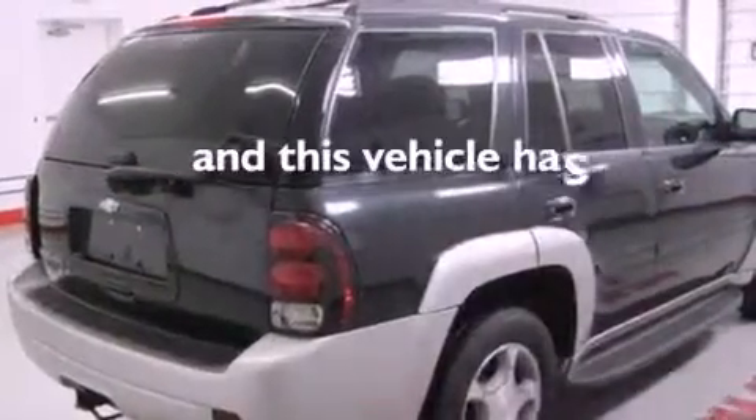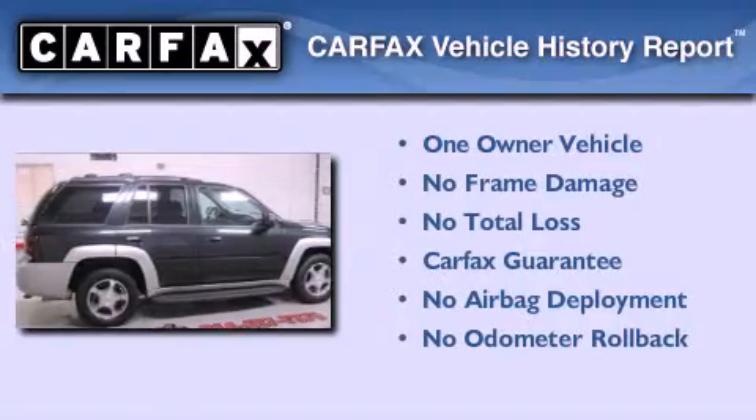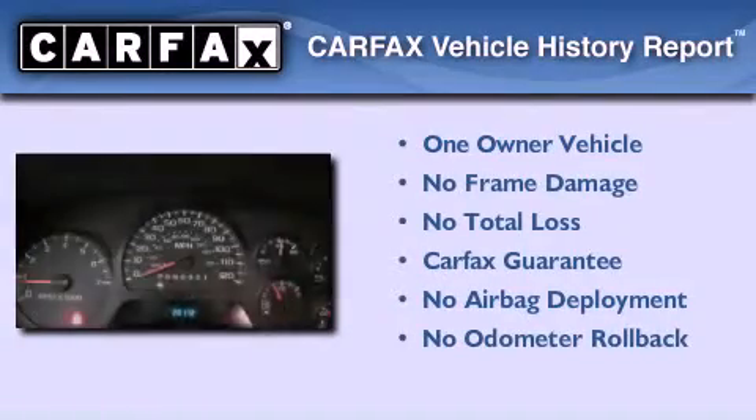This vehicle has less than 21,000 miles. This Chevrolet has had only one owner, and it qualifies for the Carfax buyback guarantee.